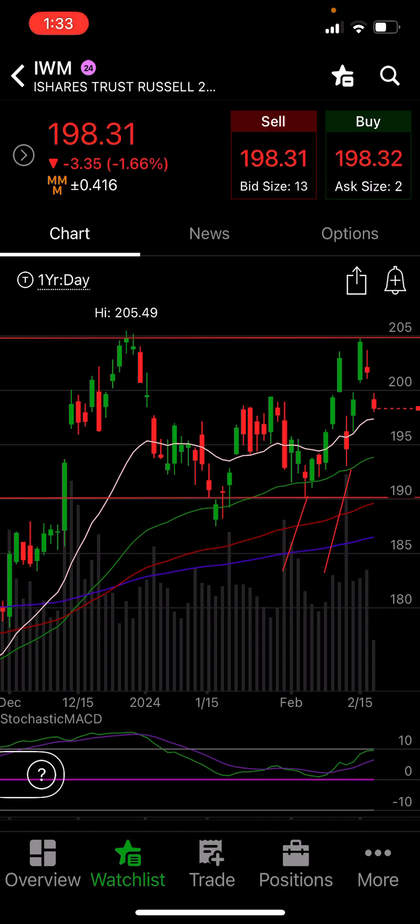If you enjoy the content, I would really appreciate a like and maybe a sub to my channel. I'll leave a link to my Discord server where we talk about charts, high-yielding ETFs, and trading. This is Mike, the Tactical Stock Scalper, out.